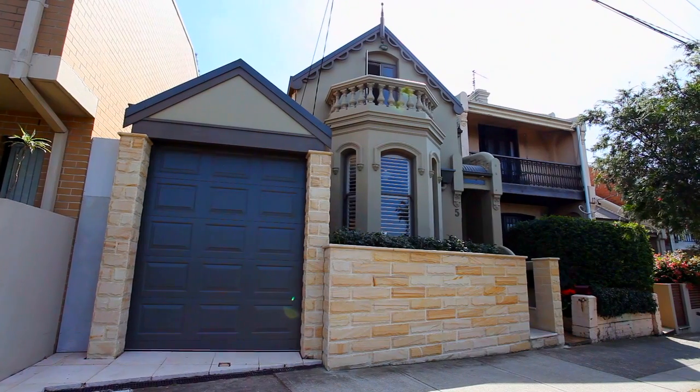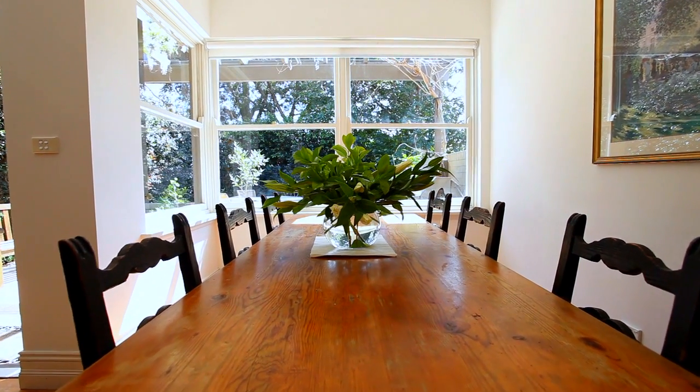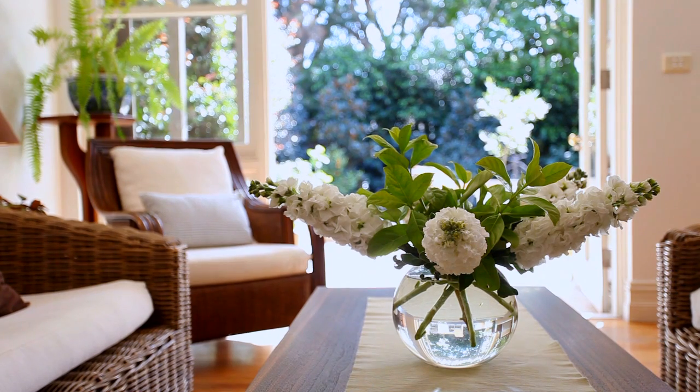Welcome to one of the most impressive homes Erskineville has had to offer. My name's Sean Stoker from Ray White, and I look forward to taking you through this home. For those looking for a big block of land with a huge floor space throughout, this is something you definitely have to come and look at.